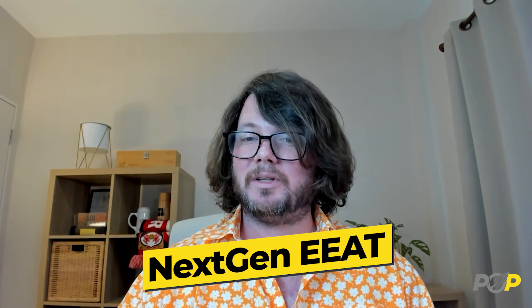In this video, I'll tell you what NextGen EAT does, how to set it up, and how to dive in to improve each of the EAT signals. Hi, I'm Kyle Roof, co-creator of Page Optimizer Pro, and I'm excited to introduce NextGen EAT, the ultimate tool for evaluating the quality of your web content with precision and depth.